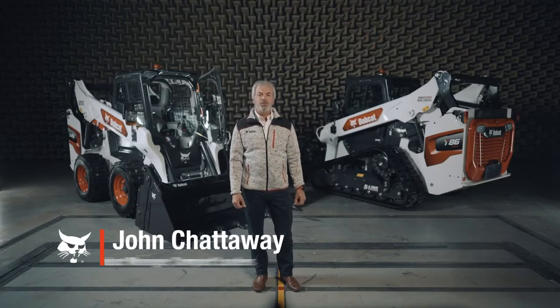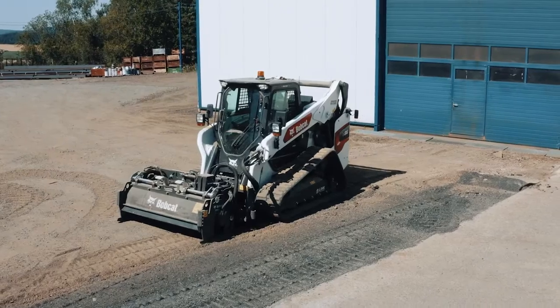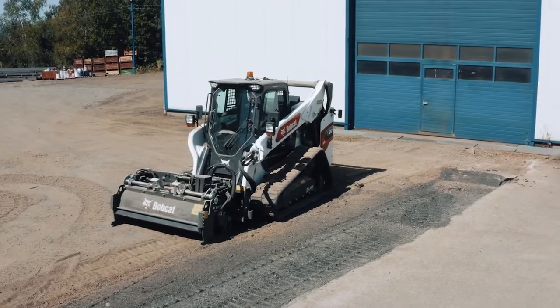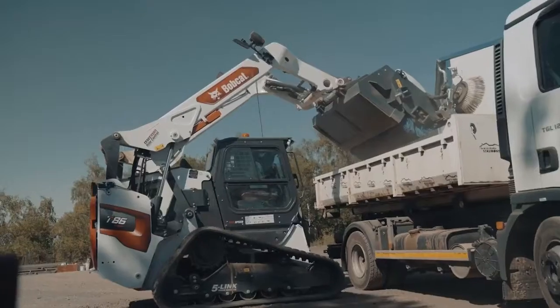Hello, it's my pleasure to present to you the latest addition to our R-Series loader range. We introduced the R-Series loaders back in 2019, bringing a new level of comfort, productivity and durability to the market.